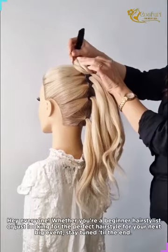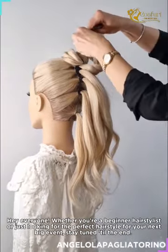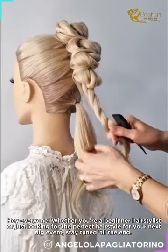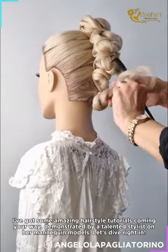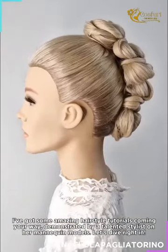Hey everyone, whether you're a beginner hairstylist or just looking for the perfect hairstyle for your next big event, stay tuned till the end. I've got some amazing hairstyle tutorials coming your way, demonstrated by a talented stylist on her mannequin models. Let's dive right in.